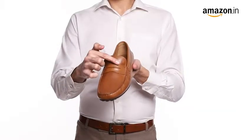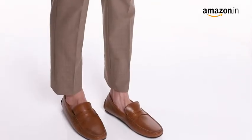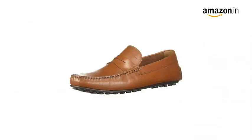The strap across vamp and the stitch detailing adds finesse to the chic design. Style them with a crisp shirt, blazer and pants for a soft look at dinner parties. They are available in tan color.